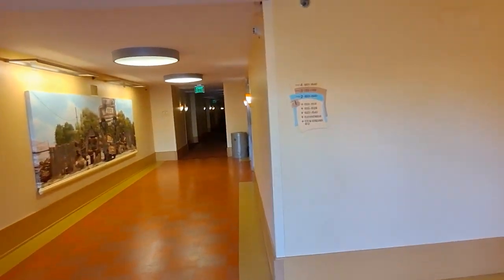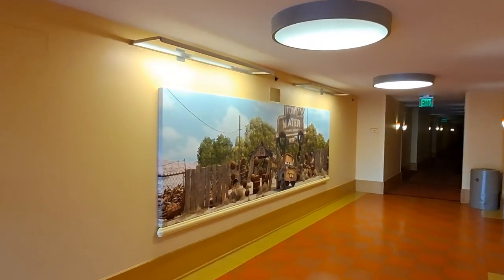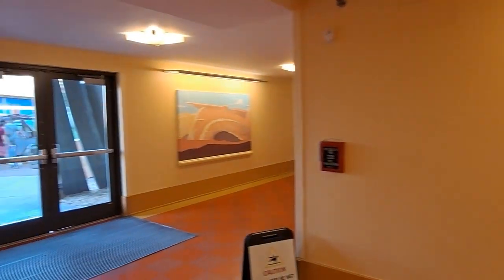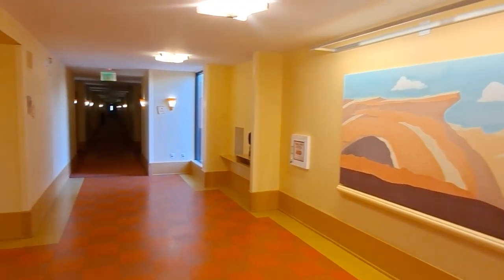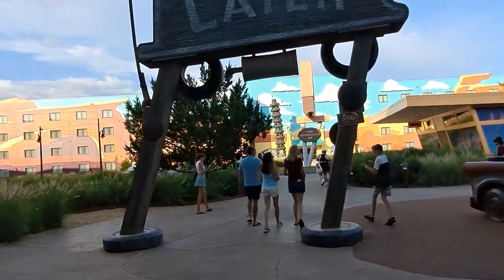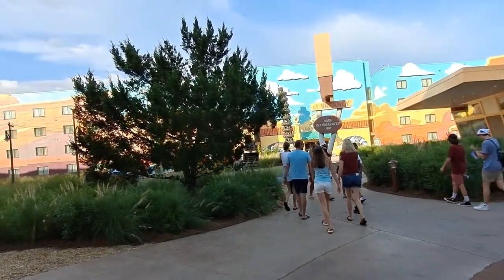There's Mater on the other side — each one of these buildings is going to have one of these art pieces. Most of it's just rooms, so you're not going to have a big lobby with a courtesy desk to check in — that's all done over at the actual Art of Animation check-in. Then you just walk to your rooms. Even though it's set up into four sections, you're going to check in at the Finding Nemo section and then branch out to where you're actually staying.